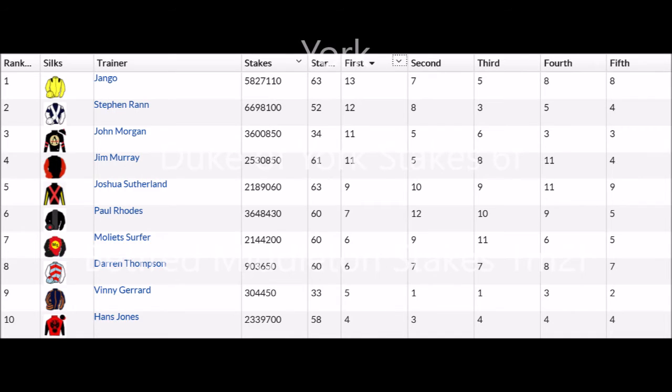Before we get into today's racing, let's have a quick look at the current standings in the trainers championship. Mango's got himself to the top of the list with 13 wins. Stephen Ran with 12 is second, and then John Morgan and Jim Murray are chasing on 11, with Joshua Sutherland behind them on nine. Paul Rhodes has had a bit of a slow start to the season on seven, but I'm sure he'll pick up as time goes on.